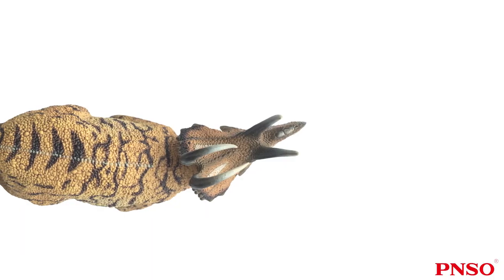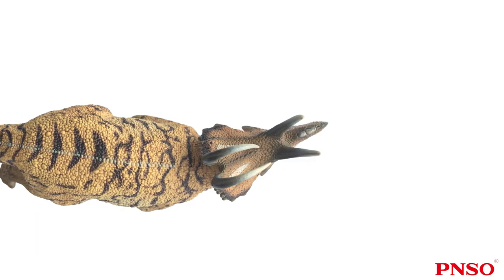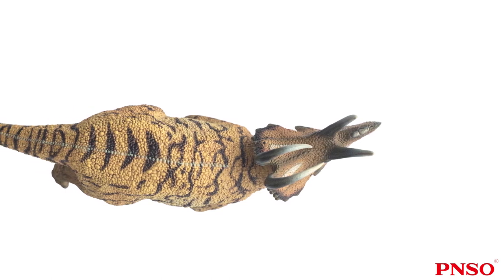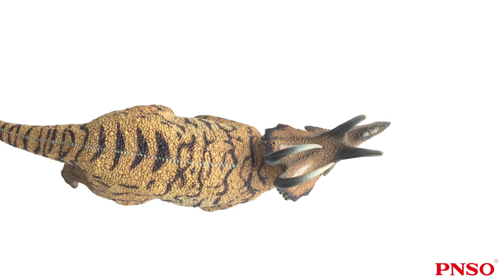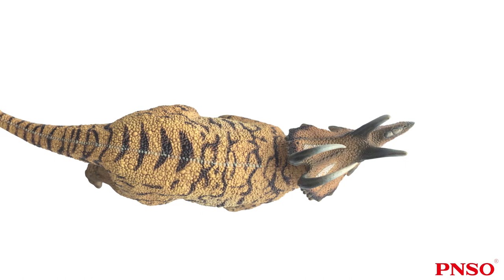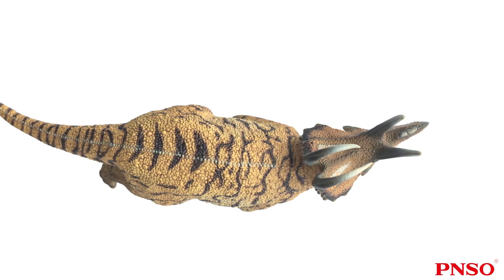Now, let's look at the body of the Machaeroceratops. People only discovered a few fossils of the back of the head, the most clear of which was a cervical vertebra, which is of little help to our reconstruction of its body. But we can still infer the appearance of its body based on the shape of its head and its body features. Looking at it from the top, we can see that like most ceratopsians, its shoulders were narrow and its pelvis was wide, but not as wide as that of the Centrosaurus or the Casmosaurus.